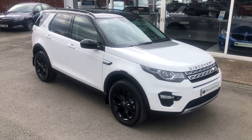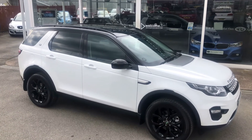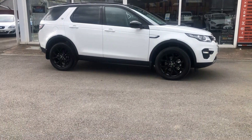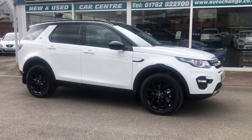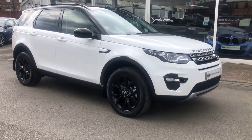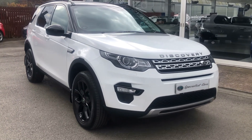Check out our online finance calculator to work out your PCP or HP deal — low monthly payments and low deposits. We make buying and selling cars a very simple, hassle-free process. Read our raving fans reviews and you'll understand why customers come back to us time and time again. High quality cars — none are sourced from car auctions. Specialist Cars, based in Stoke-on-Trent, a multi award-winning dealer. For further information, please give us a call on 01782 822270.